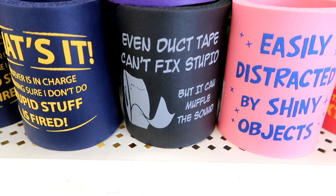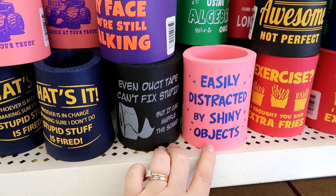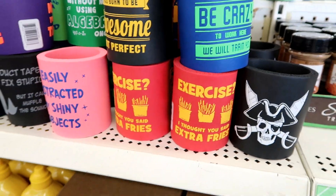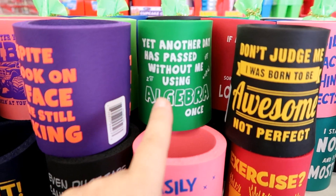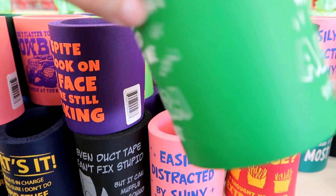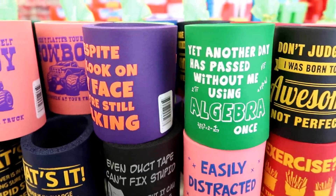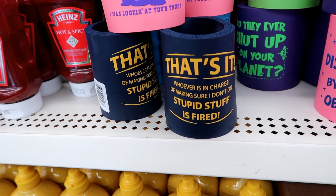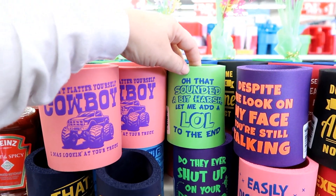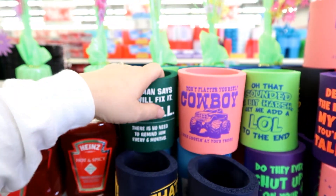This one just makes me laugh: 'Even duct tape can't fix stupid, but it can muffle the sound.' And 'Easily distracted by shiny objects.' And this one - 'Exercise? I thought you said extra fries!' I am not going to resist - I have to get this one for my husband for Father's Day. He's such a math person: 'Yet another day has passed without me using algebra.' And 'That's it - whoever's in charge of making sure I don't do stupid stuff is fired!'